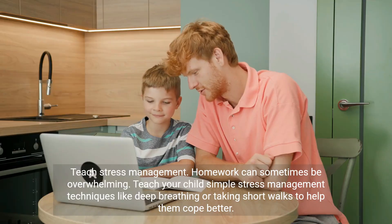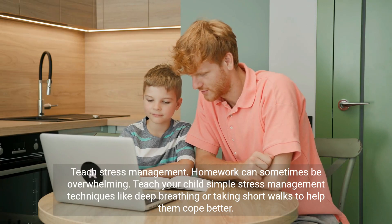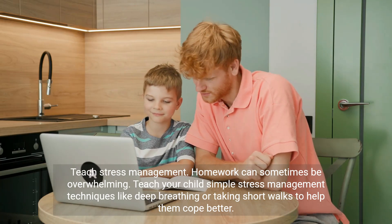Teach stress management. Homework can sometimes be overwhelming. Teach your child simple stress management techniques like deep breathing or taking short walks to help them cope better.